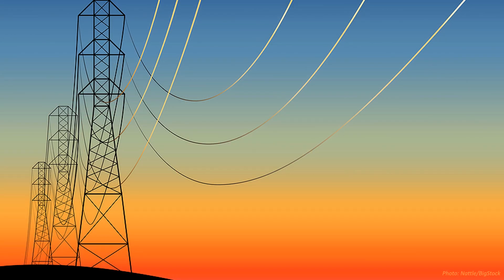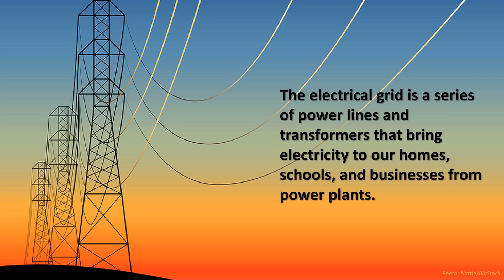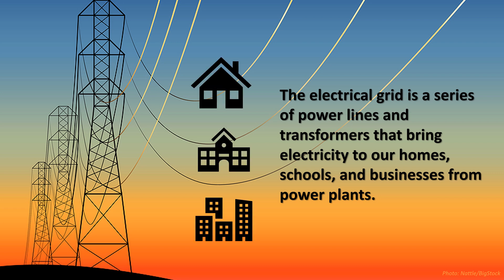Before we can understand what a peaker power plant is, we first need to understand a little bit about the grid. Also called the power grid or the electrical grid, this is the way that electricity gets to us, whether it comes to our homes, schools, or businesses.